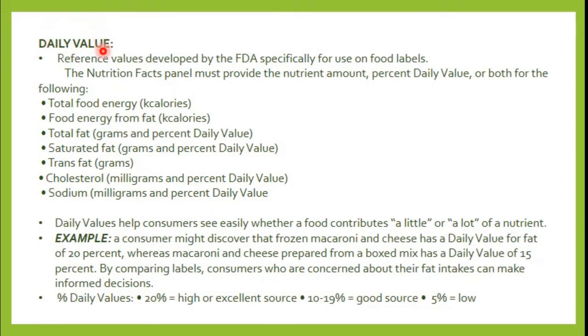The next feature is daily value. These are the reference values developed by the FDA specifically for use on food labels. Daily values represent how much nutrients contribute to our diet — basically, the percentage of the generally accepted amount of nutrients needed daily that is present in one serving of food. Keep in mind that this represents only the nutrients you need to consume as part of your daily diet.